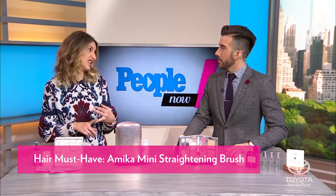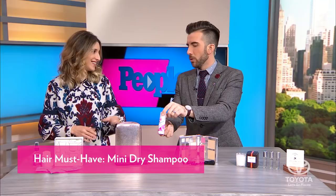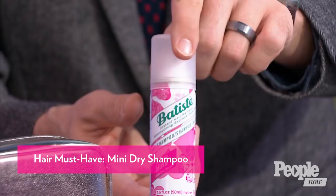I never leave home without a dry shampoo, and I don't suggest you do either. The dry shampoo can make your hair look more fresh — take the oily look away. You can basically extend the life of your blowout a few more days. I wouldn't tell anybody how many days, but it's great to have.